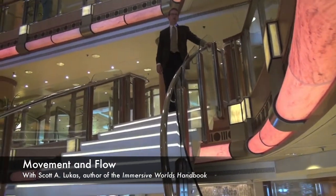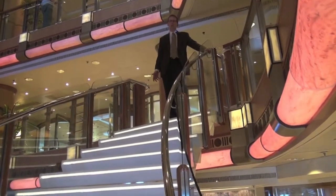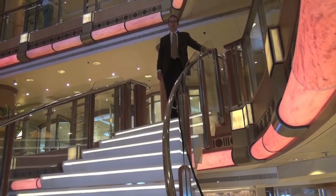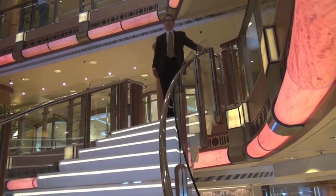One of the things we talk about in one of the chapters is the issue of movement and flow. Whether you're aboard a cruise ship space like this one, or within a theme park, or any kind of restaurant space, you deal with the issue of movement and flow.